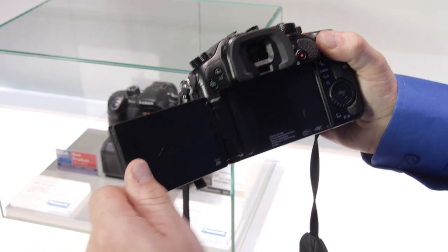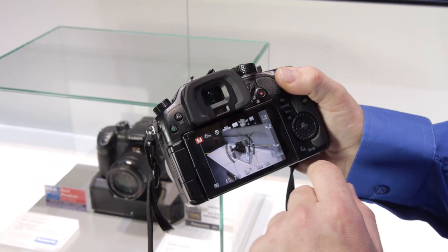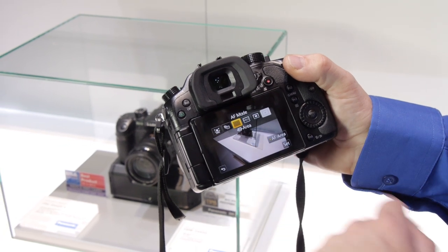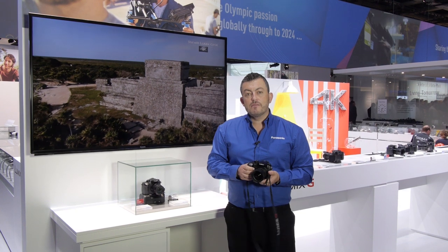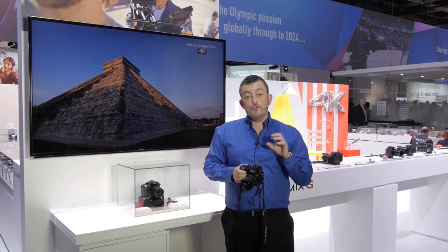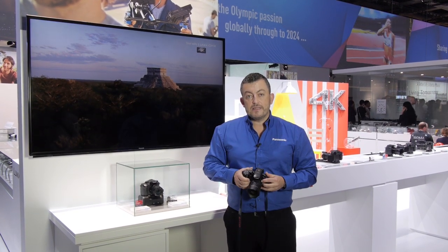It's the Lumix GH4 system which has a variety of lenses — around 23 — but it's a system that can be used with other lenses as well. Now what are the benefits of 4K? Well, if you shoot at the highest resolution, because it has four times greater information, you can zoom in by 200% and that will give you a full HD picture.